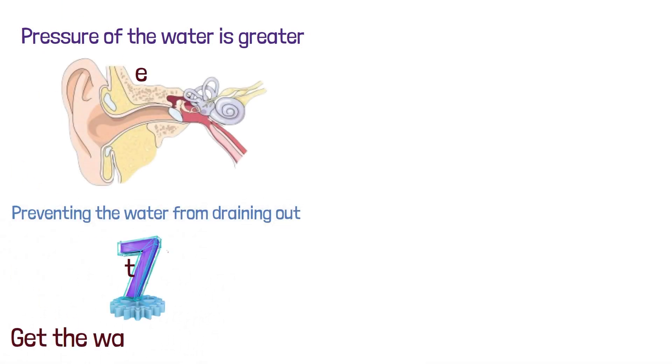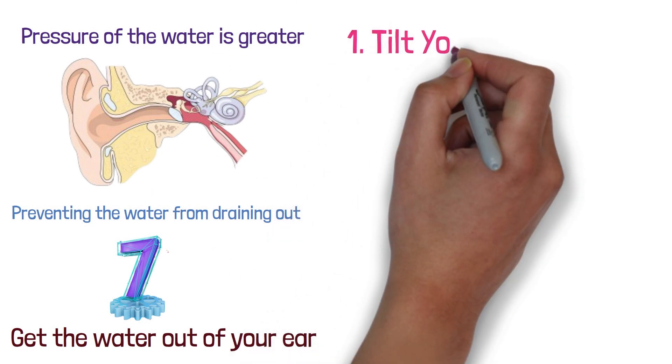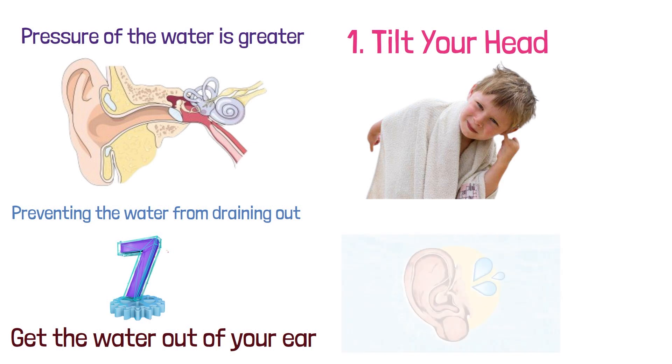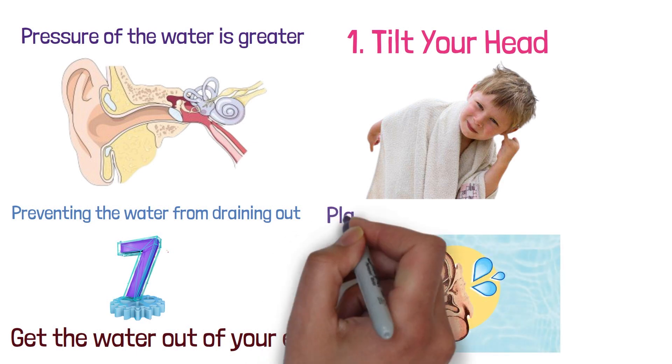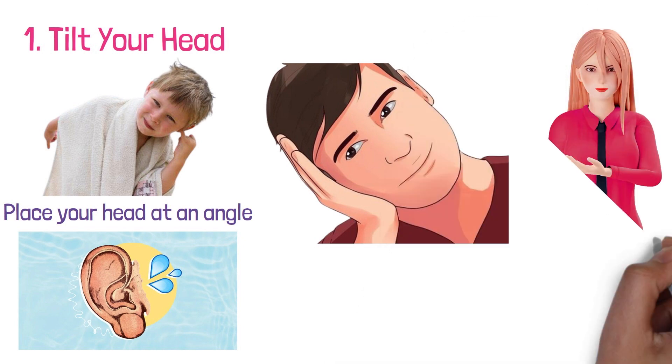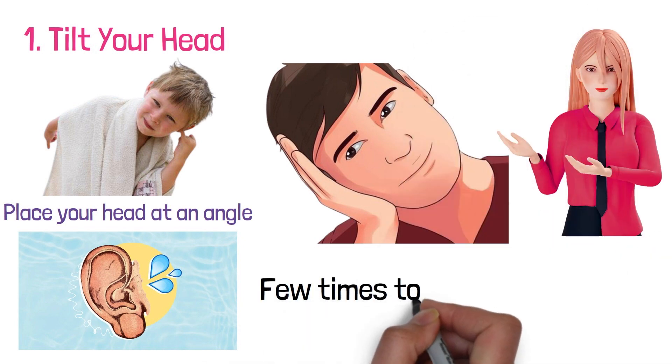7 ways to get water out of your ear. 1. Tilt your head. Tilting your head to the side may be able to help the water drain out of your ear. Place your head at an angle and allow gravity to do its work. You may need to repeat this a few times to get the water out.